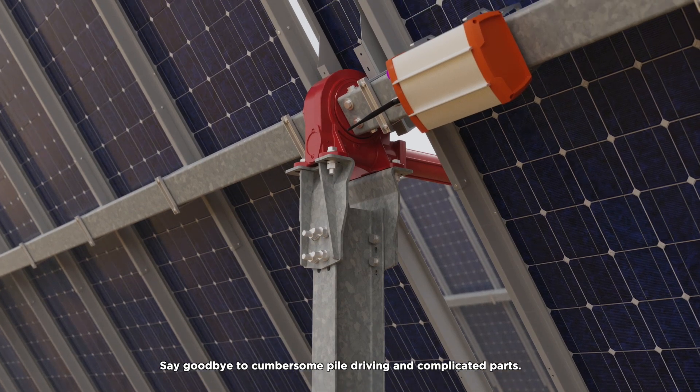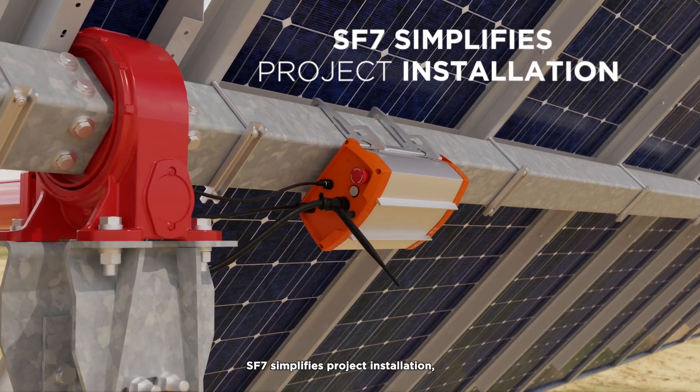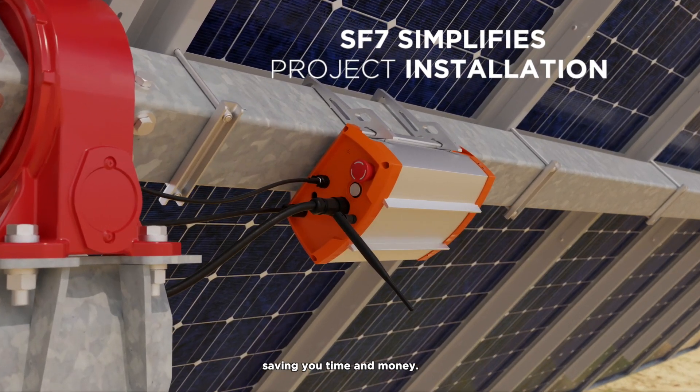Say goodbye to cumbersome pile driving and complicated parts. SF7 simplifies project installation, saving you time and money.